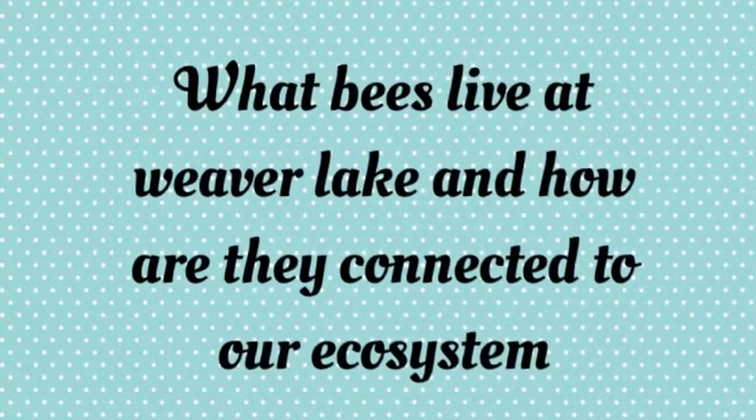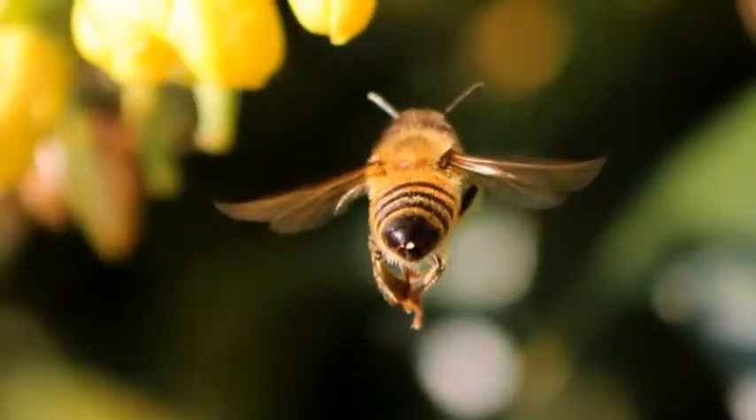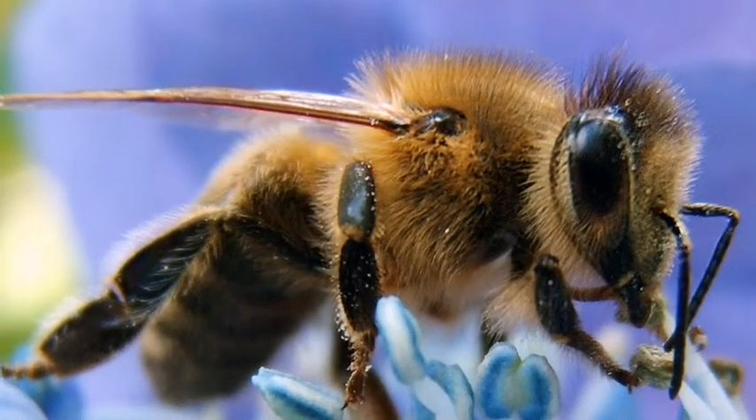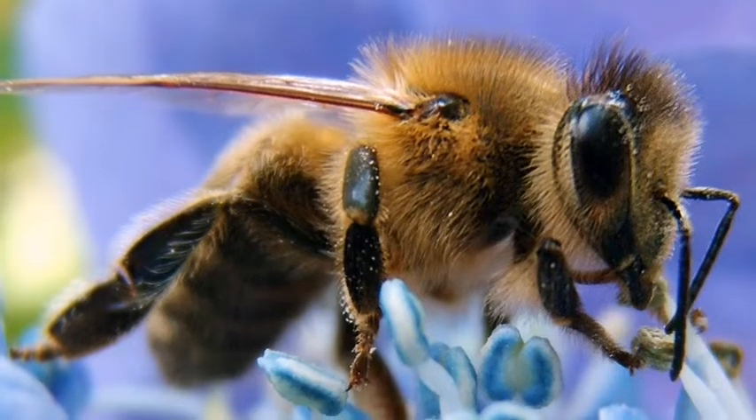What bees live at Weaver Lake, and how are they connected to our ecosystem? We found mining bees and bumblebees, leafcutter bees, and honeybees.